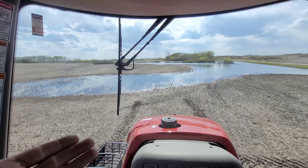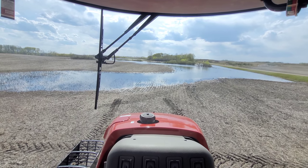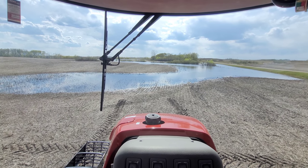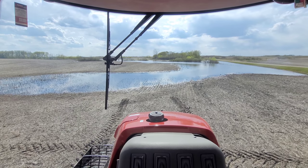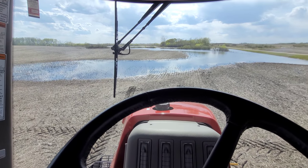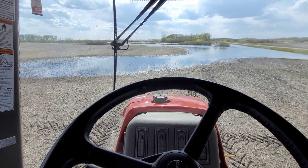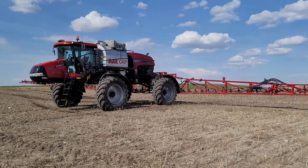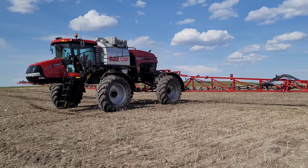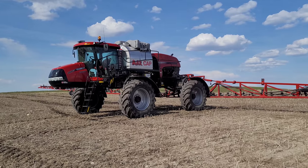So obviously I'm in a red sprayer, and I got a Viper 4 beeping at me — it's because we're kind of sitting still and it doesn't really like that. I'll just put down the ladder here, idle back a little bit, and we'll take a little walk through. So basically it's just a 4440 — it's a Case sprayer 2019. I got two of them, one for here and one for back home. Got the tank stretched up to 1650.